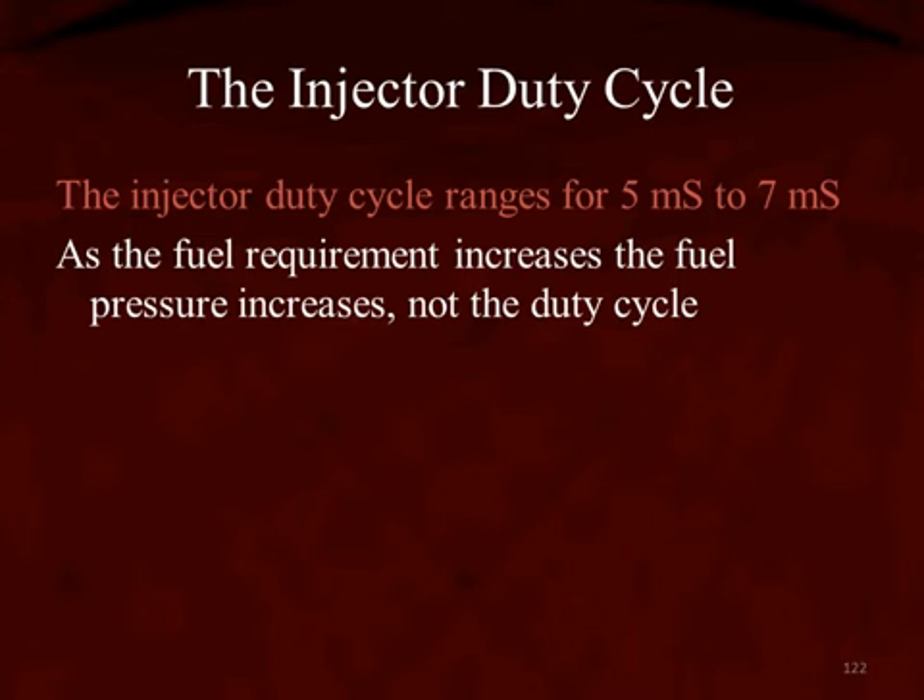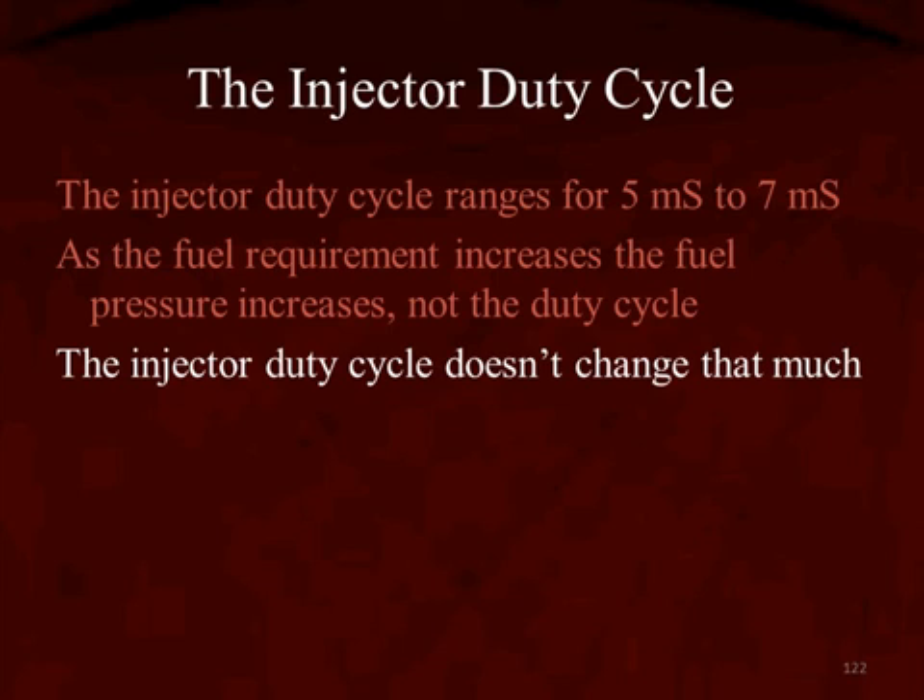So under any given engine load, engine speed, as requirements for fuel increase or decrease, it is the high-pressure pump increasing or decreasing the fuel pressure — not the injector's duty cycle. The injector duty cycle doesn't change that much.